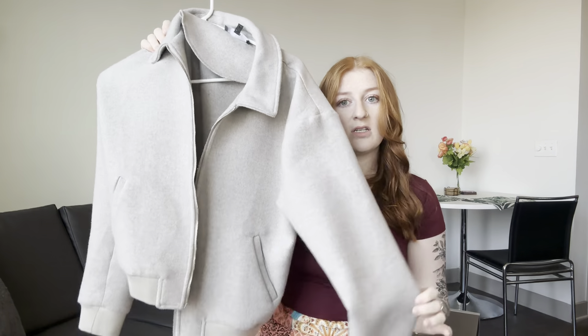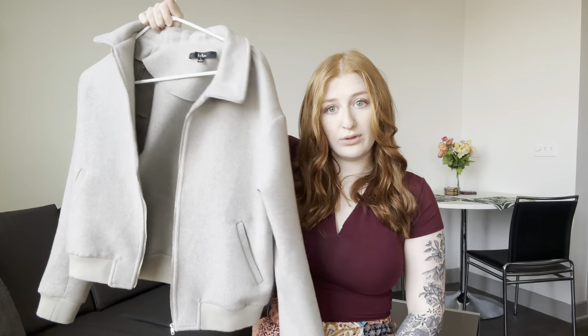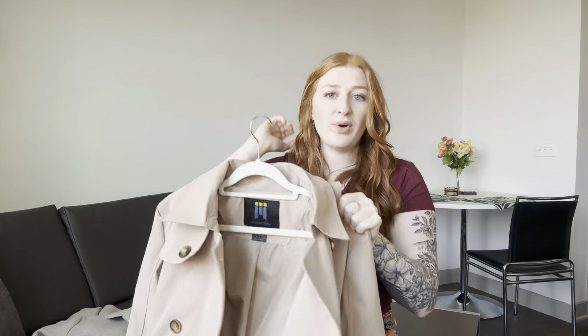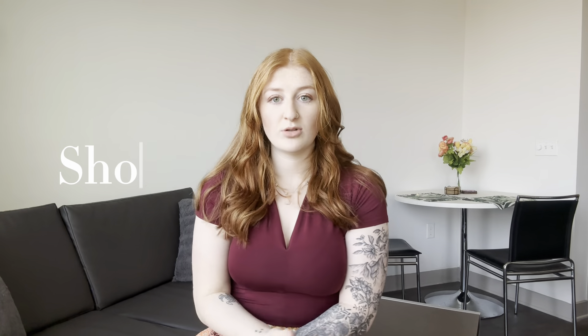For jackets, I got this wool blend bomber style jacket for those cooler nights or a day that it's randomly 50 but not raining. I got this from Lulu's. We will definitely get some rain, so I got this trench — so freaking cute — and I made sure it came with the hood, because why would I get a waterproof jacket and then have my head and hair be soaking wet? I think a trench makes any outfit a little bit more elevated and I love it.